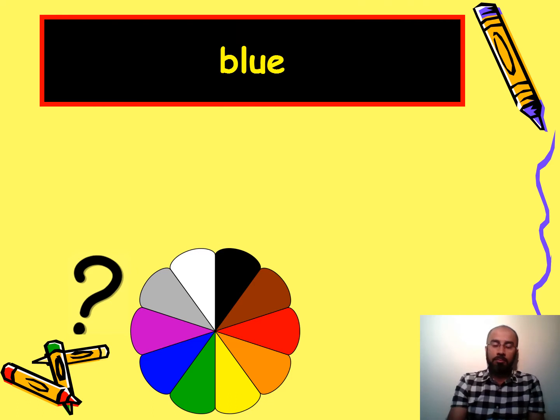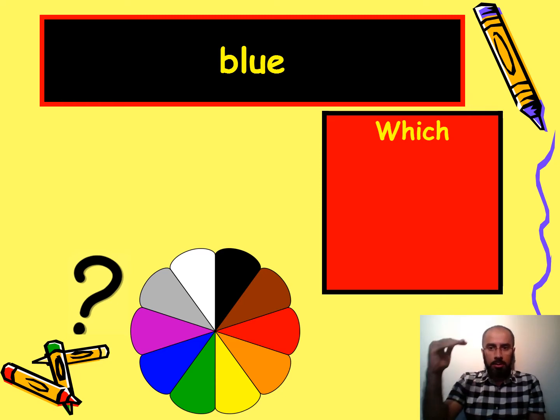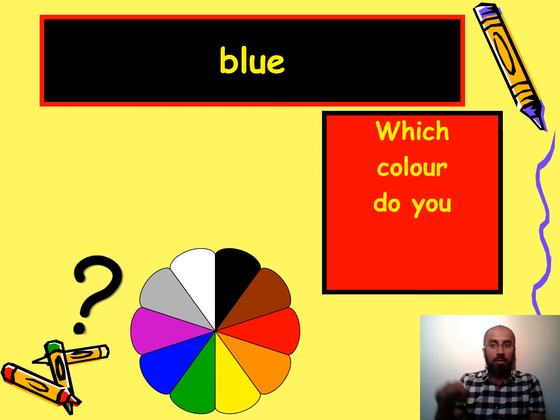The next answer is blue. Because we're doing intermediate level, we're going to use a slightly higher-level question: which color do you like best? I like blue best — that's my favorite color.